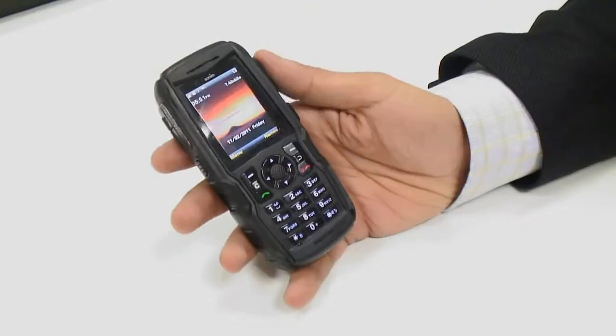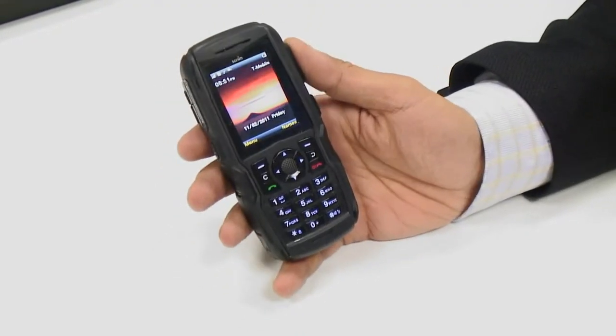This phone is just being launched, so the mobile phone networks aren't yet taking this phone, but it will be available unlocked through various retail outlets.